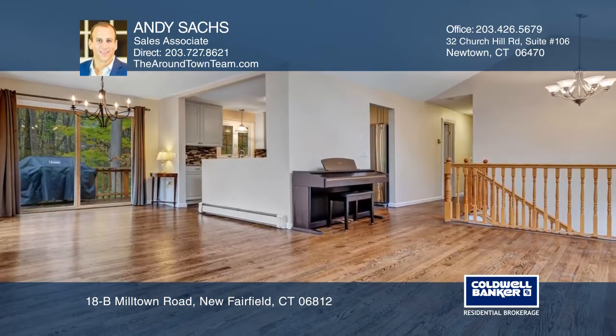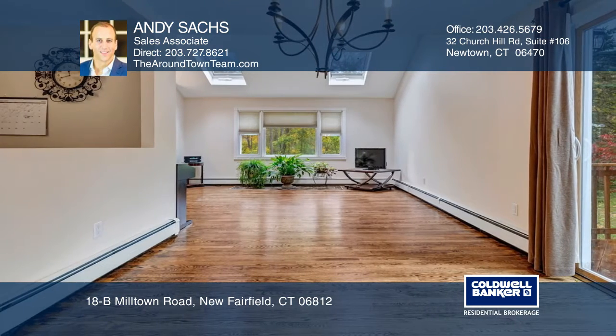It boasts a light, bright kitchen with white cabinets, granite counters, and stainless steel appliances.